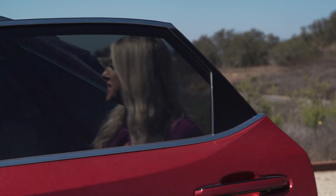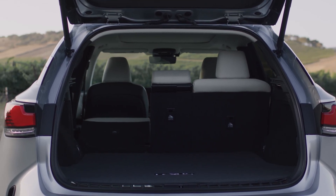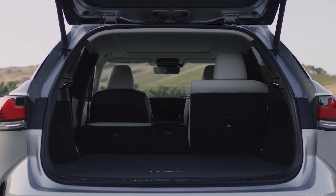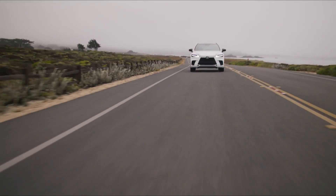The 2023 RX shares the same platform as the NX. Some benefits of this new platform mean more rear legroom for passengers and increased cargo space. Thanks in part to its longer wheelbase, rigid chassis, lower center of gravity, and dramatic 198-pound weight loss, it's more nimble on the roads, as I found out winding my way through the Santa Maria Valley.